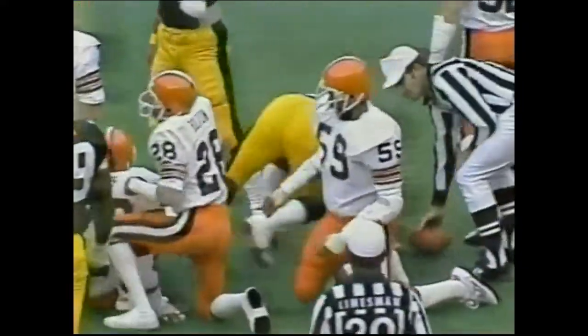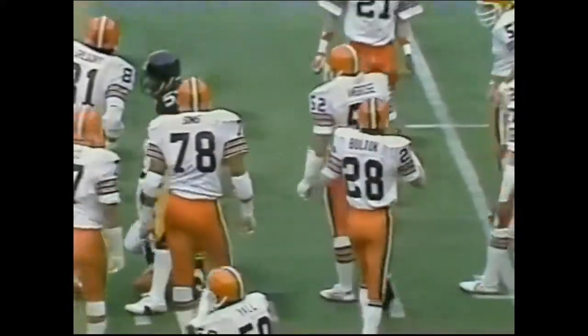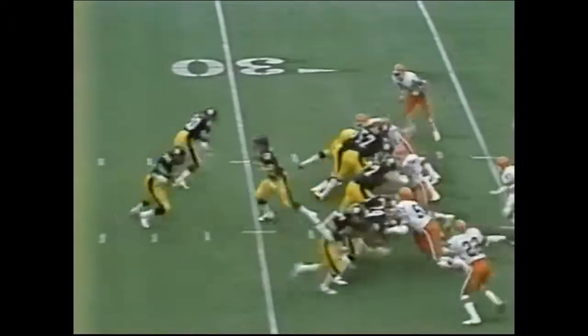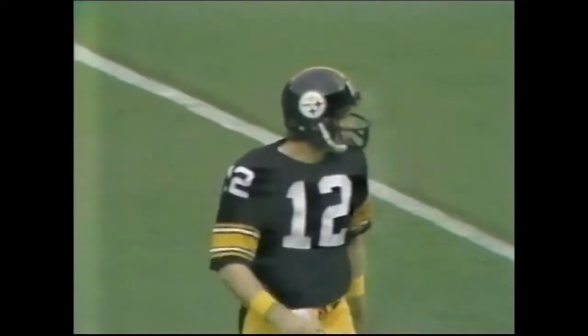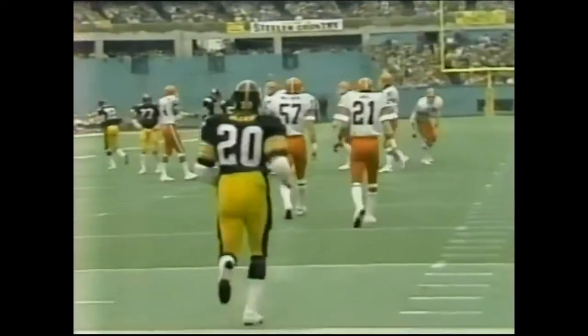Second back through is Rocky Bleier — Bleier to the 27-yard line, he picks up four, it'll be third down and two. Charlie Hall and Ron Bolton make the tackle. Randy Grossman is the wing back going deep to Bleier — and he overthrows it, he had him open. And so Chuck Noll has become the Mississippi gambler in the mode of Sam Rutigliano, the head coach of the Browns.